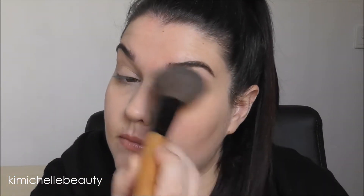Once I have blended that concealer out I'm just going to go in with the Rimmel Match Perfection Translucent Powder and I'm just going to very lightly set that concealer down. I'm not going to use too much because I don't want it to look too cakey.